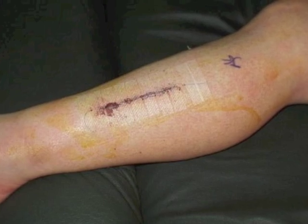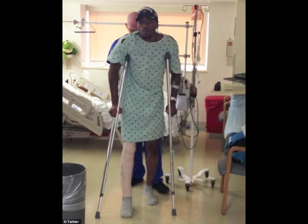Following surgical release, a patient may not return to activity for two to four months.